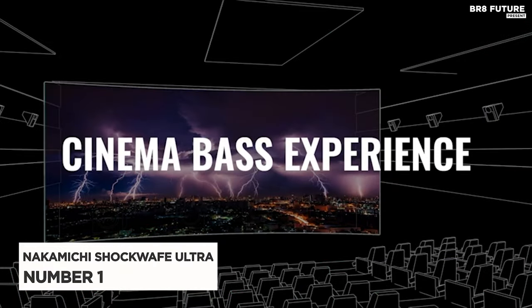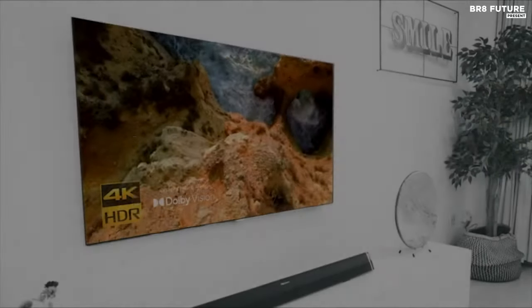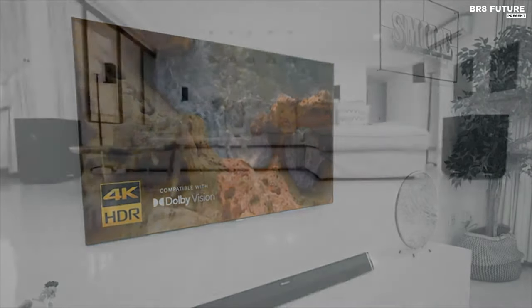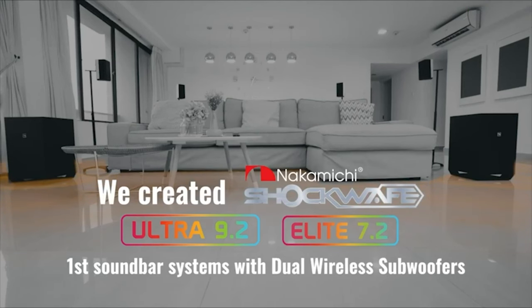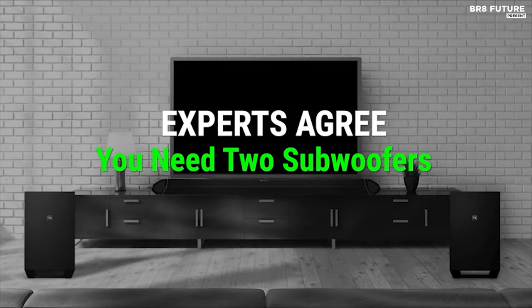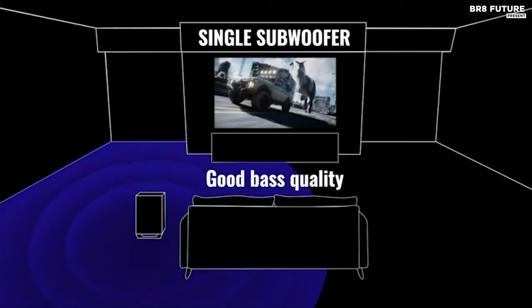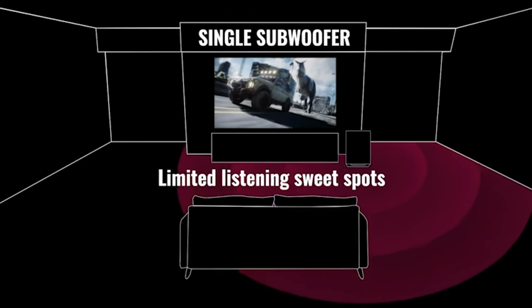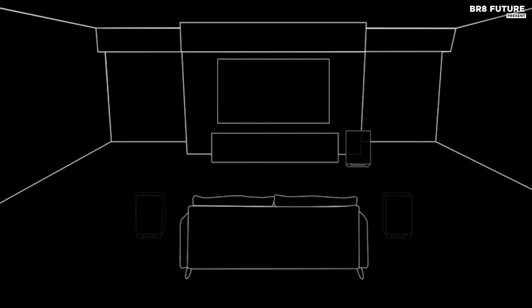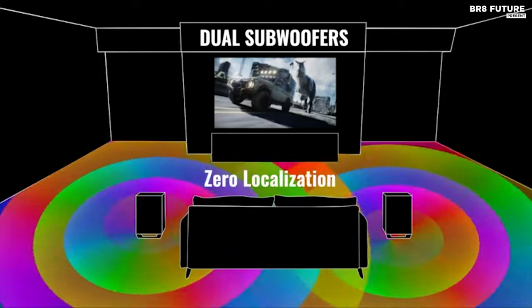Say hello to the Nakamichi Shockwave Ultra, the pinnacle of home theater systems, redefining the Dolby Atmos soundbar experience. Crafted with precision and innovation, this masterpiece integrates 70-plus years of audio expertise with feedback from over 5,000 satisfied users, resulting in unparalleled 360-degree surround sound and bass performance. Powered by SSE Max Technology, it offers a compelling audio journey with upgraded dual wireless subs and second-gen modular surround speakers, all set up effortlessly within 30 minutes. Industry-exclusive dual 10-inch wireless subwoofers deliver thunderous yet balanced bass, while the second-gen quad 2-way surround speakers envelop you in a rich sound bubble.